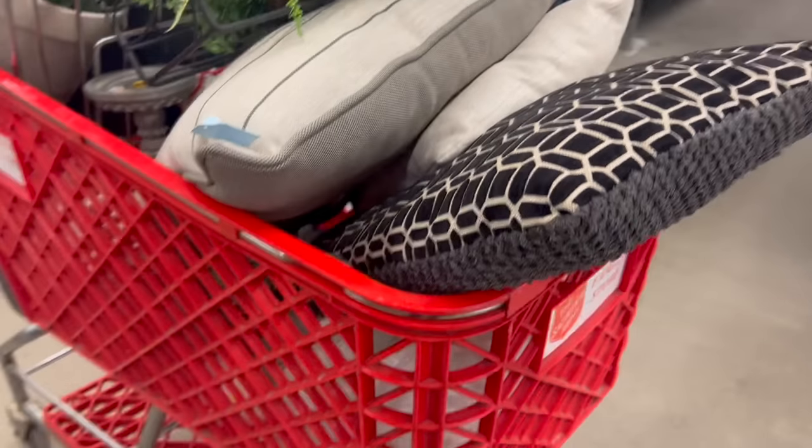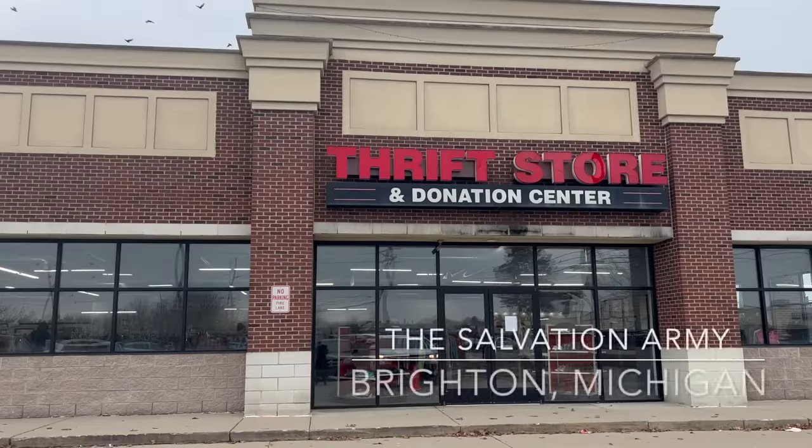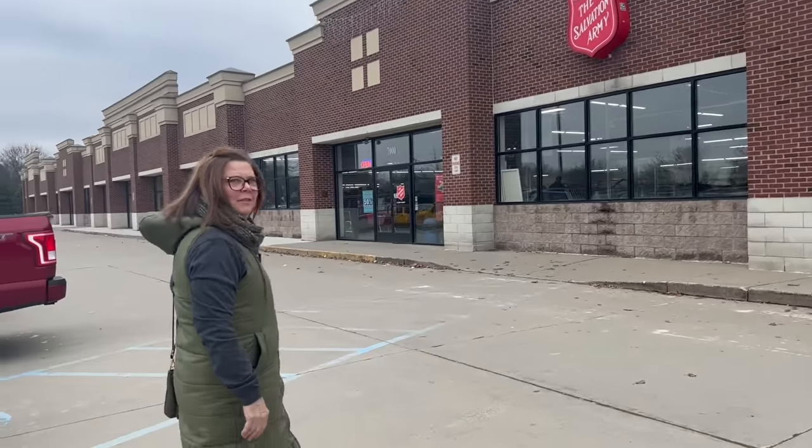We found some great stuff at Highland and with that we checked out and were back on the road again. The next thrift store we went to was the Salvation Army in Brighton. Never been here before — we weren't even looking for this one, it was just happenstance.